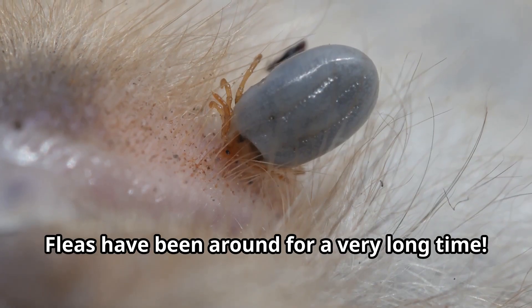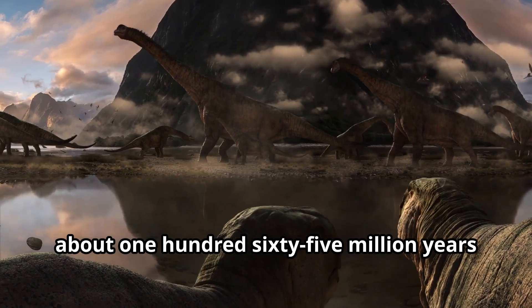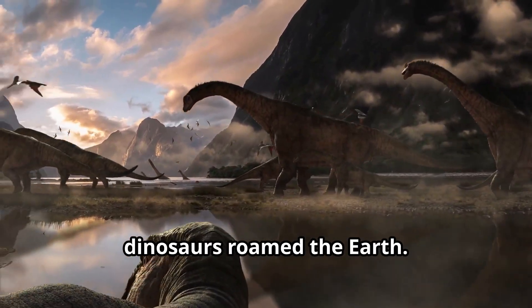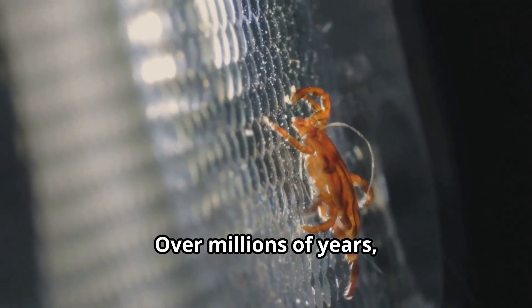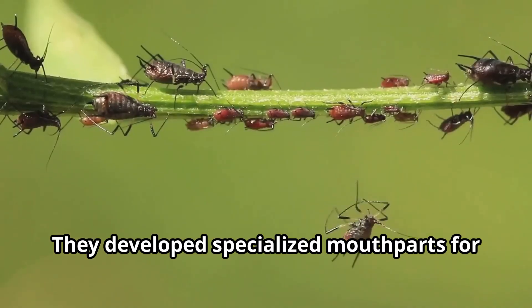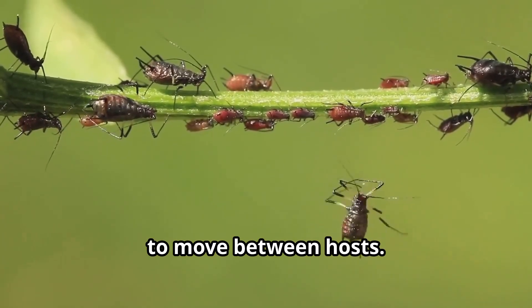Fleas have been around for a very long time. These ancient insects first appeared about 165 million years ago during the Jurassic period, when dinosaurs roamed the Earth. Imagine tiny fleas jumping on prehistoric mammals! Over millions of years, fleas evolved to become perfect parasites, developing specialized mouthparts for feeding on blood and powerful jumping legs to move between hosts.